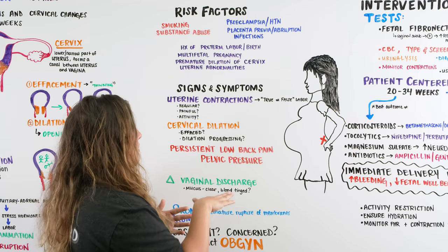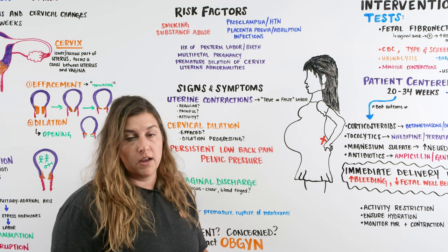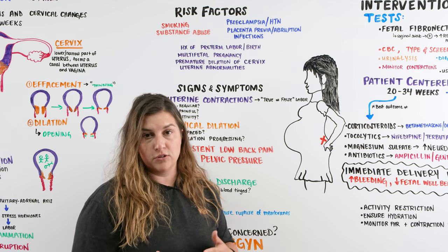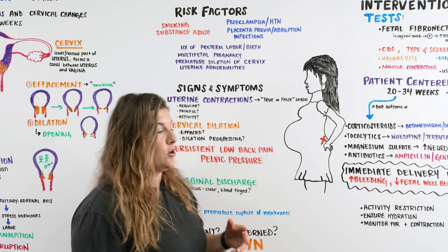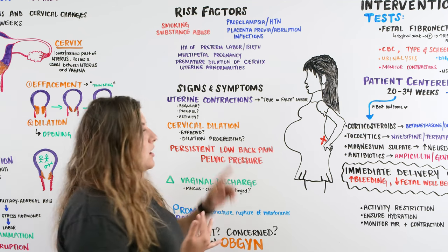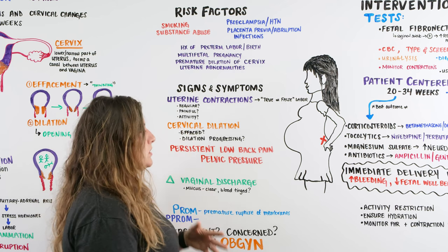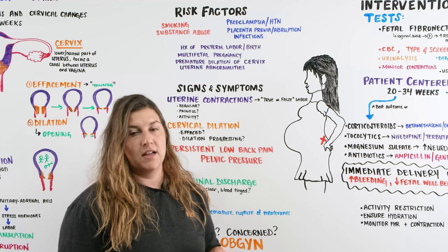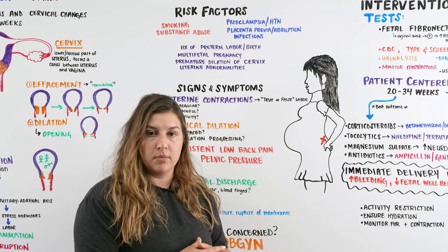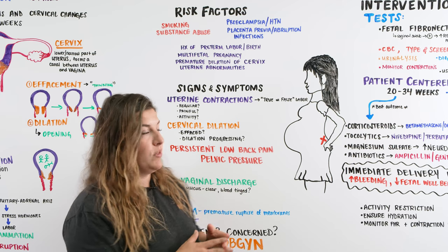The first sign and symptom is the uterine contraction. When our patient comes in saying they're having pain or contractions, we need to decide and assess: are these true or false contractions? We figure out if the contractions are regular, whether we can time them, whether they are painful, where the pain is located, and whether activity decreases their intensity. We will also hook them up to the monitor so we can see the contractions on the tocolytic device.